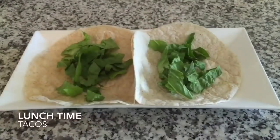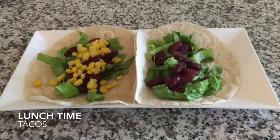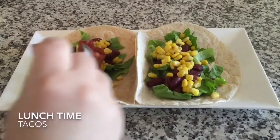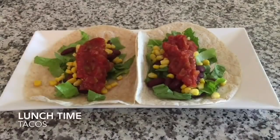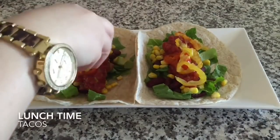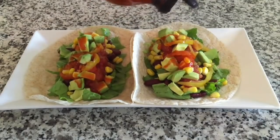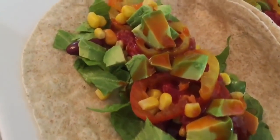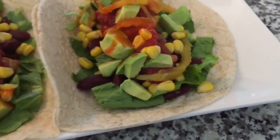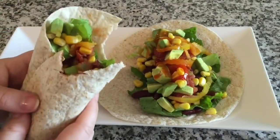For lunch today I had tacos. Jim used turkey that I had made yesterday, but I used kidney beans for my protein and base. I also put some romaine lettuce, corn, mild salsa, banana peppers, chopped up avocado, and then I doused it in hot sauce. I wrapped all this deliciousness up in a whole wheat tortilla and enjoyed.